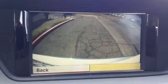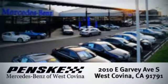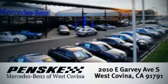When you take this E-Class for a test drive, you'll want to keep going all the way home. Stop in and visit today. We're conveniently located at 2010 East Garvey Avenue South in West Covina, California.